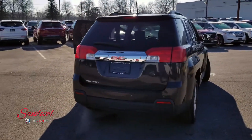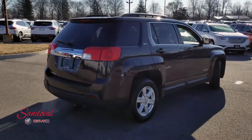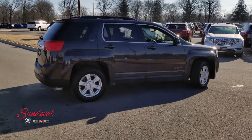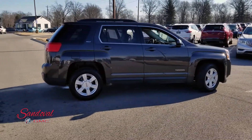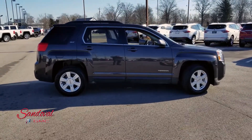So that's our 2015 GMC Terrain SLT1. If you want to come check it out, give us a call here at 614-864-9200. You can always leave a comment down below, and don't forget to subscribe. This has been Jeremy at Sandoval Buick GMC — have a great day!